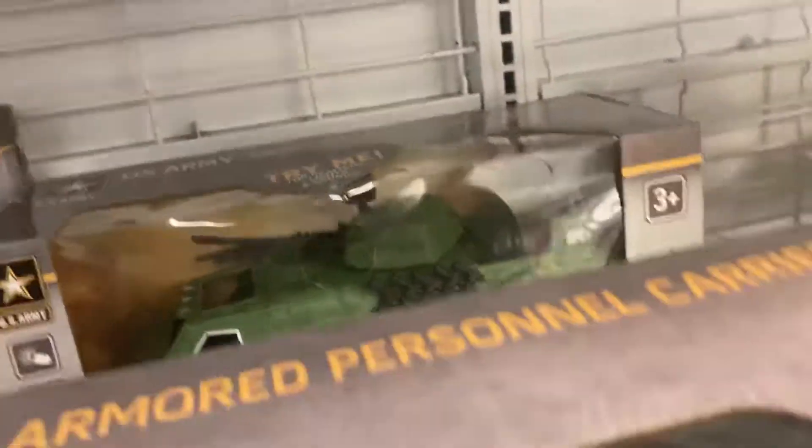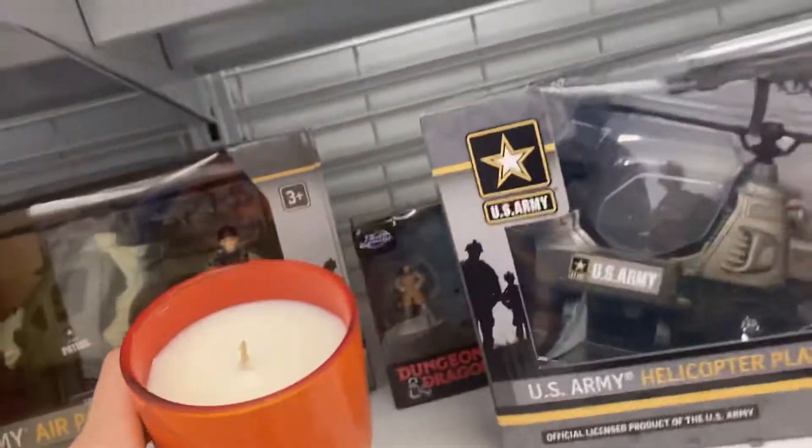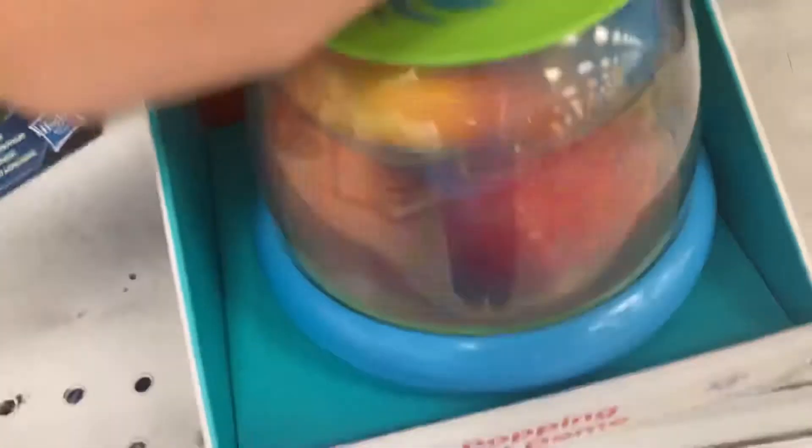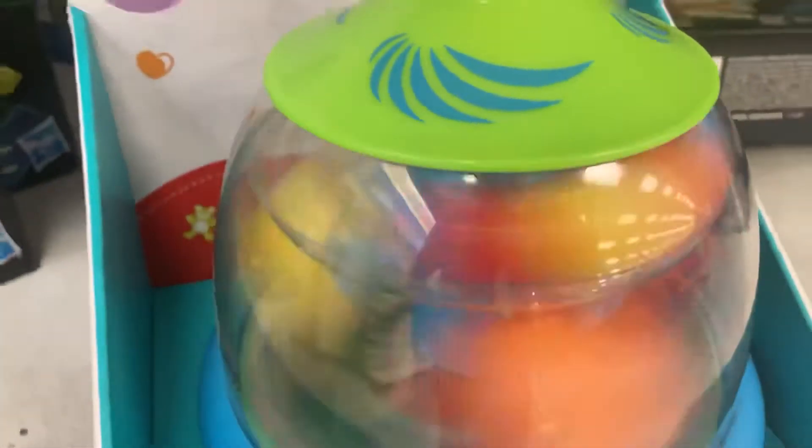Here's another one — same thing. Holy crap, somebody unwrapped it! Why is this candle here? Oh, look at this — this one's cool. There are so many of them and they're all around, which is here at the US Army. Let's see if there are any more.